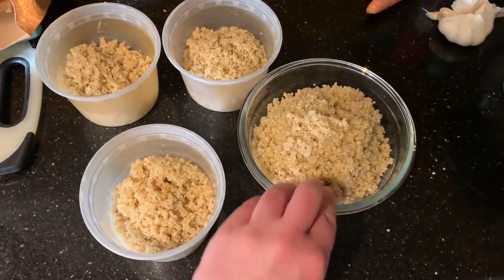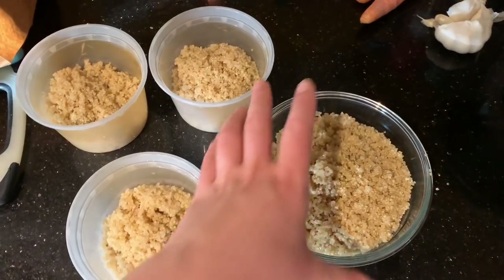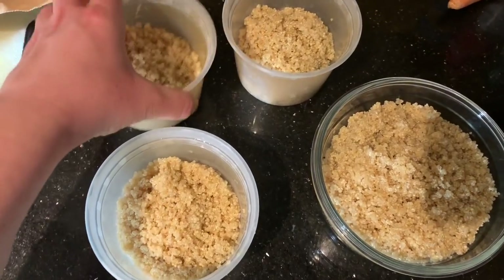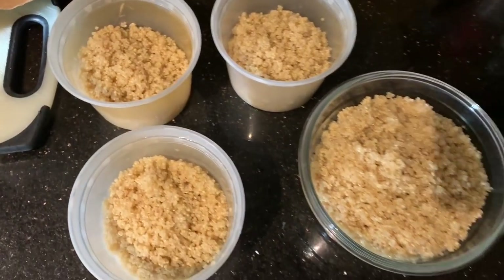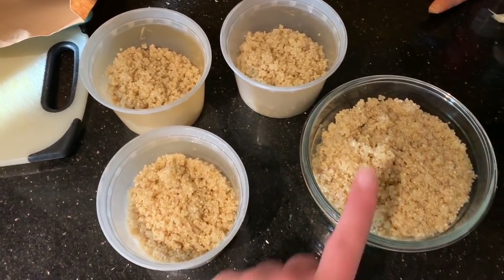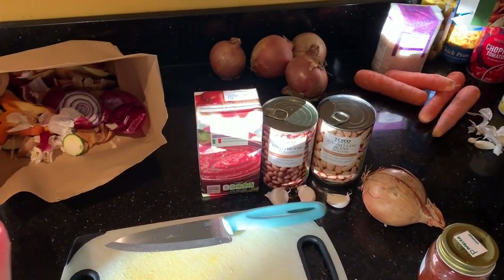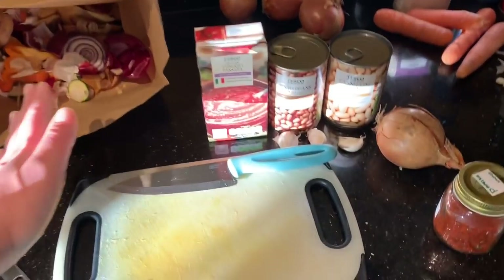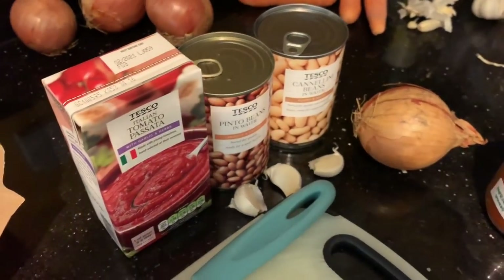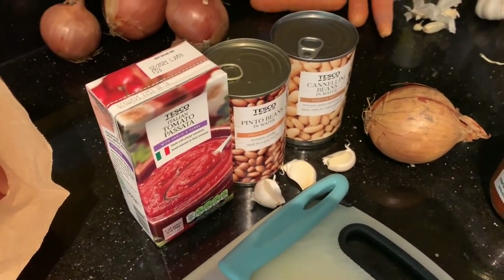The quinoa is portioned out - I used heaped tablespoons just as a counting method, not a precise measurement. Twelve tablespoons go into one container which gives two dinner portions of six each. The breakfast portions each have four tablespoons. So the breakfast portions are roughly two thirds the size of the dinner portions. That's the whole bag of quinoa used up and done with. Now we're going to make the homemade baked beans while the soup is still cooking and the veg is roasting in the oven.